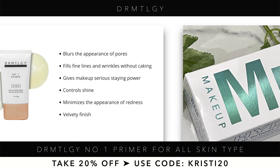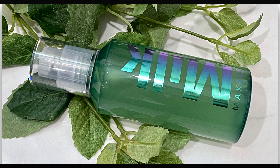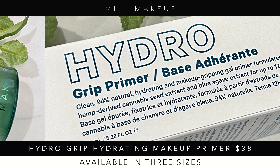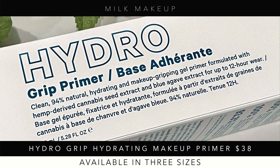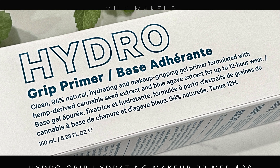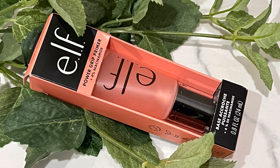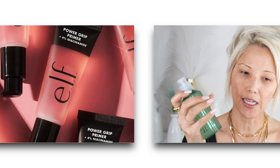Making his packaging refillable makes it more attainable and sustainable. Most of this stuff is refillable — you can buy the refills, the separate customizable empty Z-palette type palettes on their website. That's what I love about this brand.